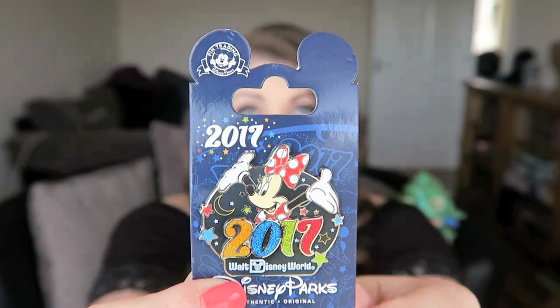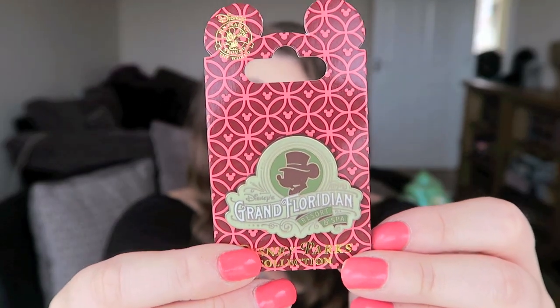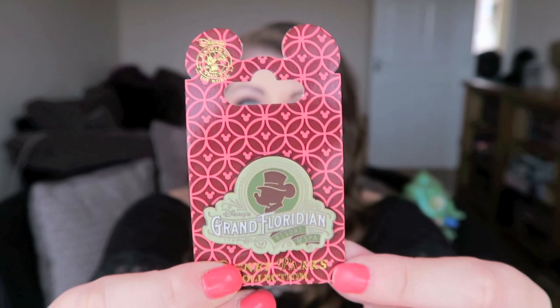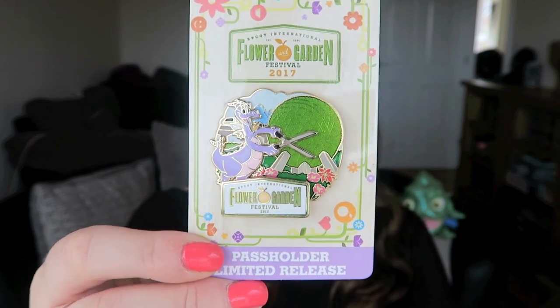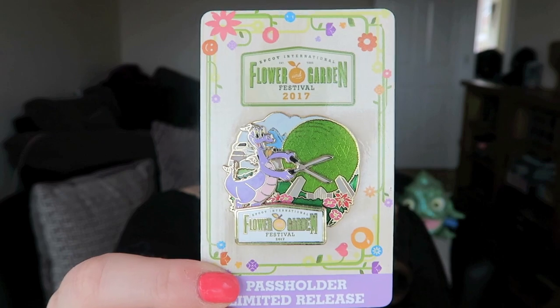Next are the pins from the 2017 trip I've just got back from. First is the 2017 pin, which has a Minnie design. I also picked up a Grand Floridian pin — we didn't stay there on this trip but we stayed there in October and never got around to getting the pin, so we went and got it this time. I have to admit it's not my favourite pin ever; it has a matte finish which isn't really my style, but I still wanted it for my resort collection. Finally, there's this one from the Flower and Garden Festival — the Annual Pass Holder special pin with Figment trimming a topiary of Spaceship Earth, which is super cute.